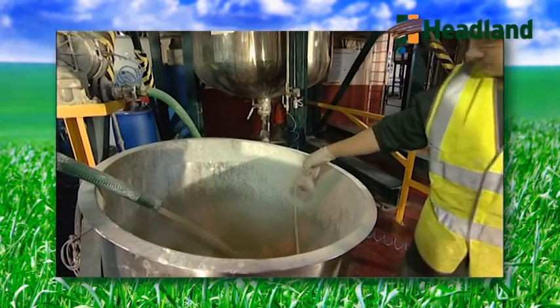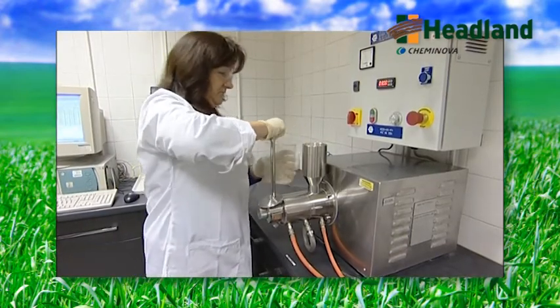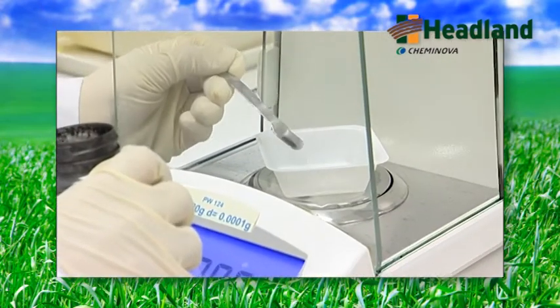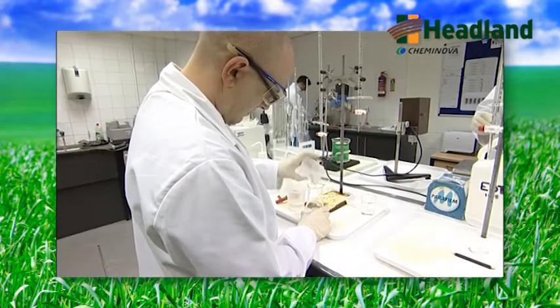We also work alongside the production facility here, where we test each batch for quality to ensure that it reaches the specification required. Karen and her team are also heavily involved in formulation and new product development. All new formulations start life on the bench in the laboratory before being scaled up for field testing and then commercialisation.